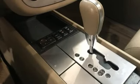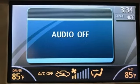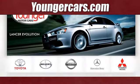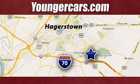You'll know this car was made for you as soon as you take it for a test drive. So hurry in — your dream car is waiting. Visit our website at YoungerCars.com. We're conveniently located at 1945 Dual Highway in Hagerstown, Maryland.